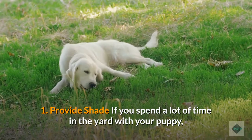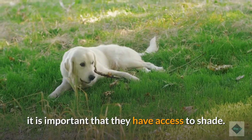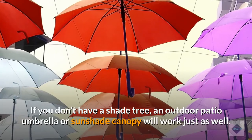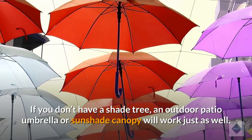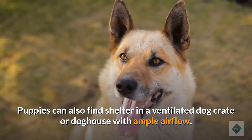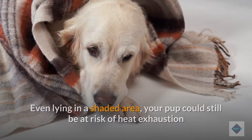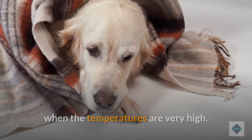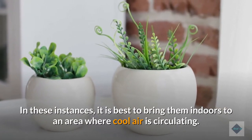1. Provide shade. If you spend a lot of time in the yard with your puppy, it is important that they have access to shade. If you don't have a shade tree, an outdoor patio umbrella or sunshade canopy will work just as well. Puppies can also find shelter in a ventilated dog crate or dog house with ample airflow. Even lying in a shaded area, your pup could still be at risk of heat exhaustion when the temperatures are very high. In these instances, it is best to bring them indoors to an area where cool air is circulating.